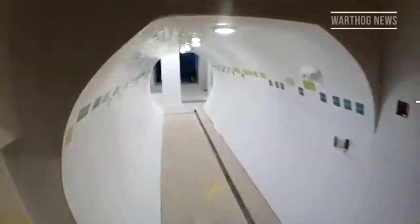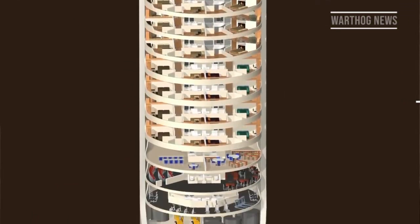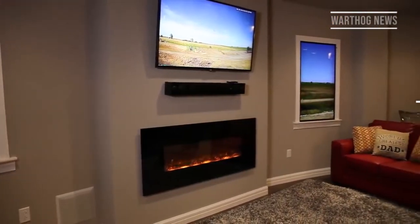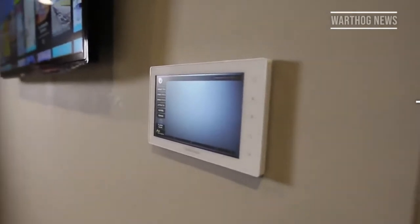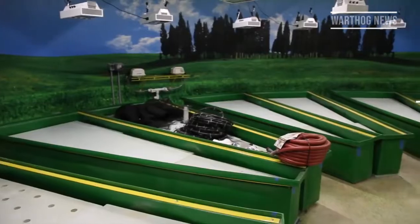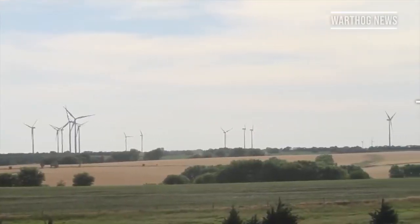The missiles were decommissioned in the 1960s, replaced with the far-deadlier Titan I and Titan II missiles. Atlas F silos were 200 feet deep, made of reinforced concrete and steel. The silos were designed to shrug off a 10-kiloton nuclear explosion up to half a mile away while keeping their nuclear-tipped missiles safe.